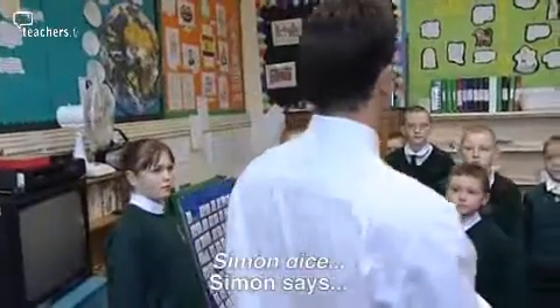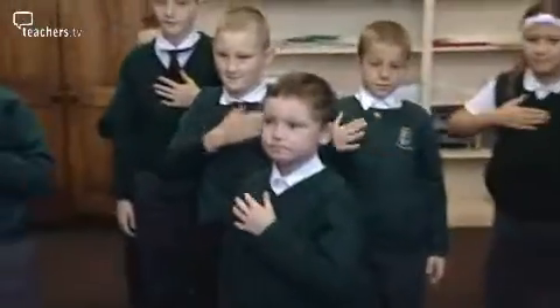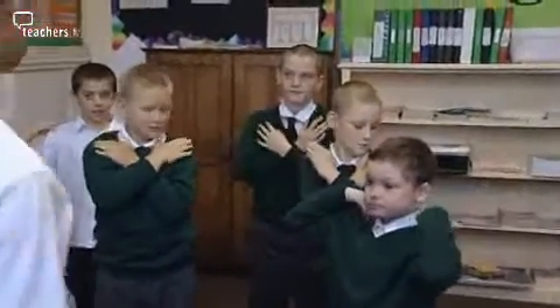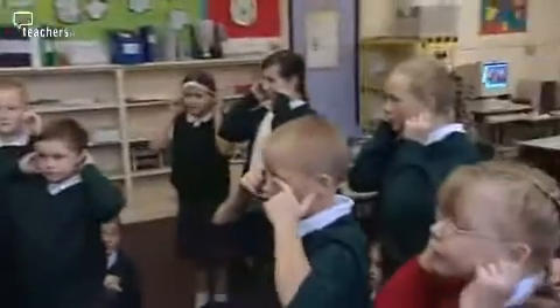Simon dice, tocas el pecho. It's very important to make sure that at some stage in the lesson the children have the opportunity to stand up, to use their body to express themselves and to be physical. It really encourages the children because they can take part, they can get involved — it's fun. But at the same time, because it's a very physical activity, the children who would have attention problems are able to straight away pick up on what's happening.